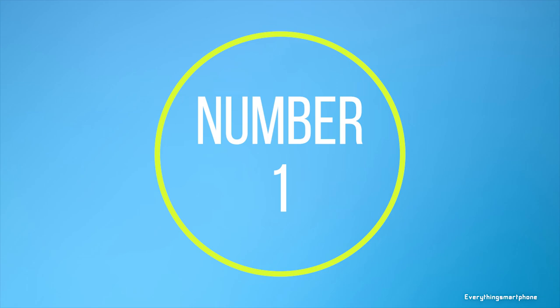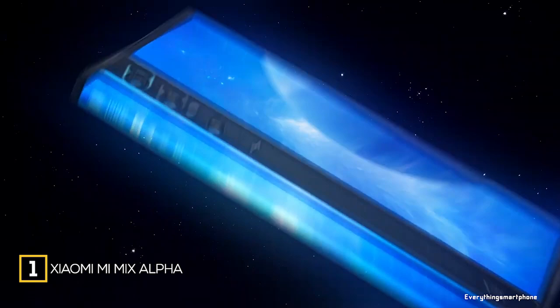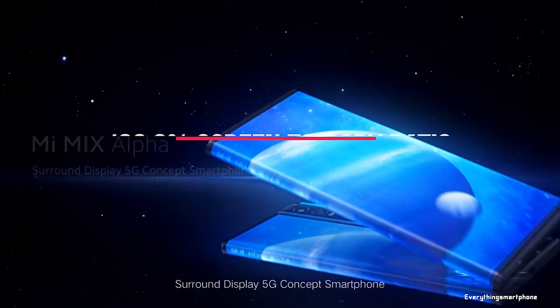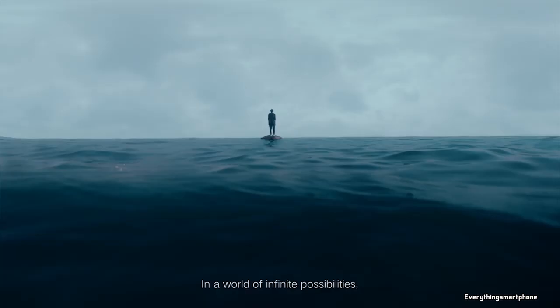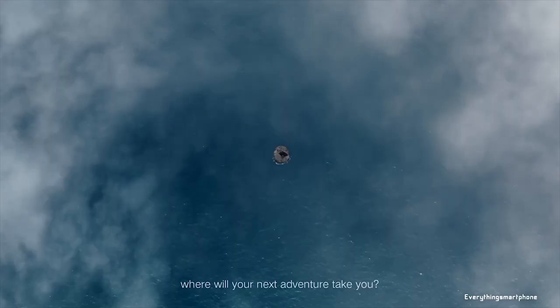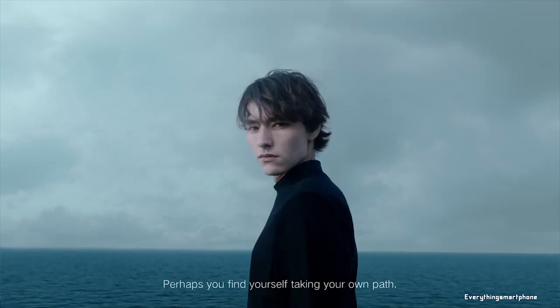Xiaomi Mi Mix Alpha, available in the market from December 2019. The phone has a 7.92-inch flexible Super AMOLED touchscreen display with a resolution of 2088x2250 pixels. It features a 7-nanometer Snapdragon 855 Plus processor with integrated Adreno 640 GPU, 12GB of RAM, and 512GB of internal storage.